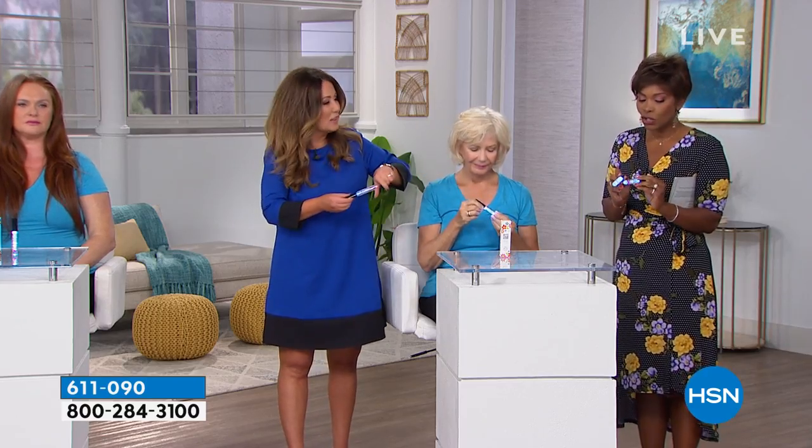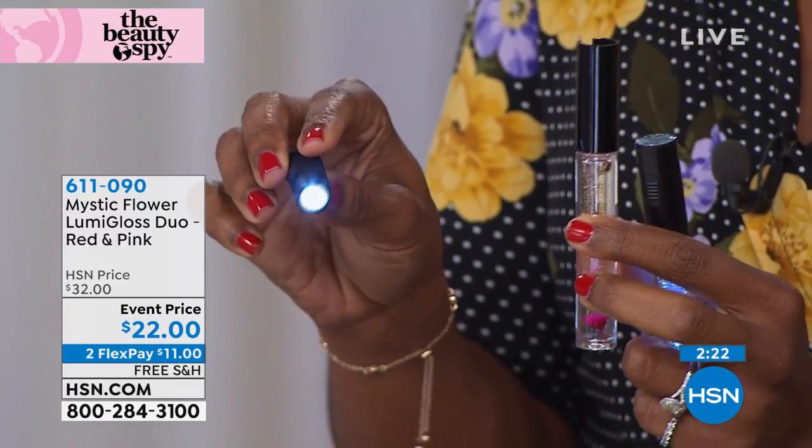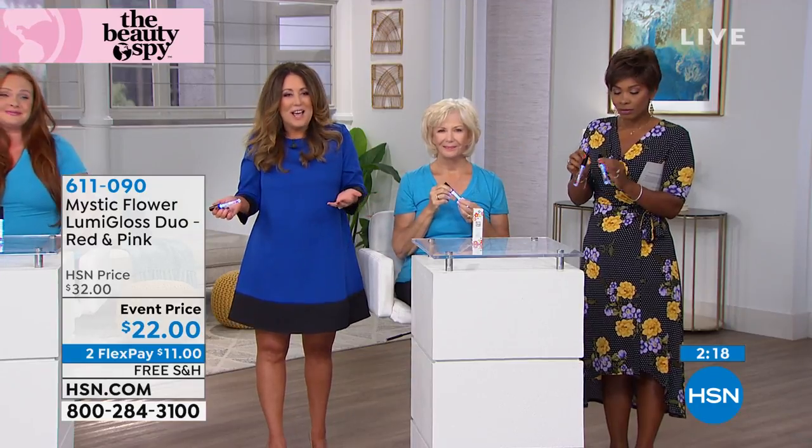There's something so special about the formulation — the fact that it's a custom blend, the fact that you've got real flowers on the inside. And you have the lights — we were lighting up the gloss, but the light comes out and you can use it in other places. It's two batteries, two lip glosses, two little tiny flashlights.